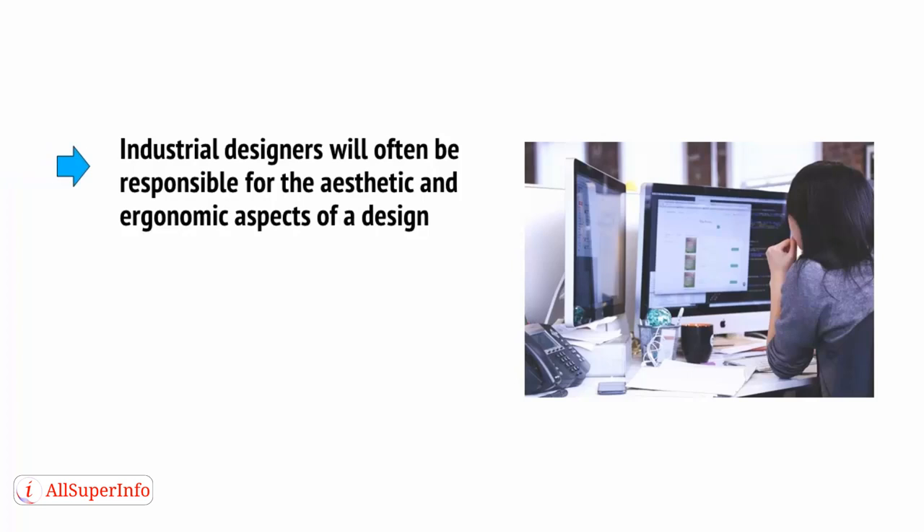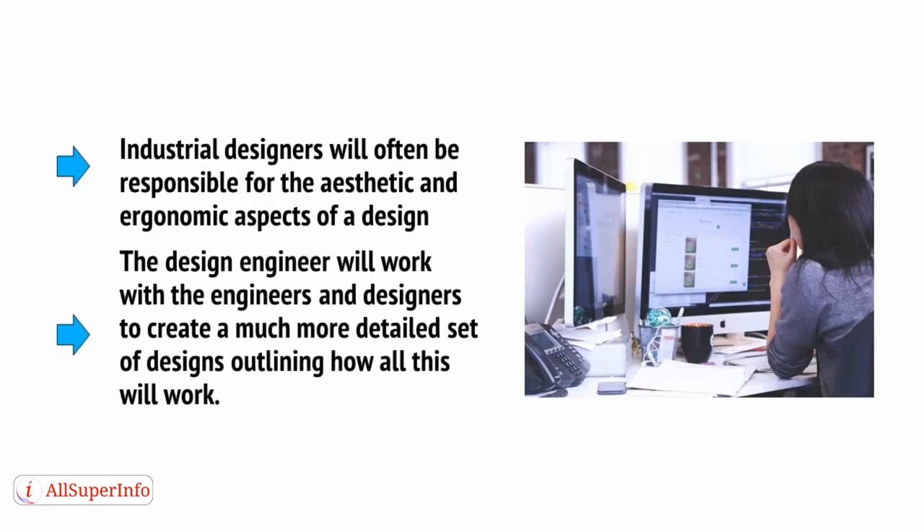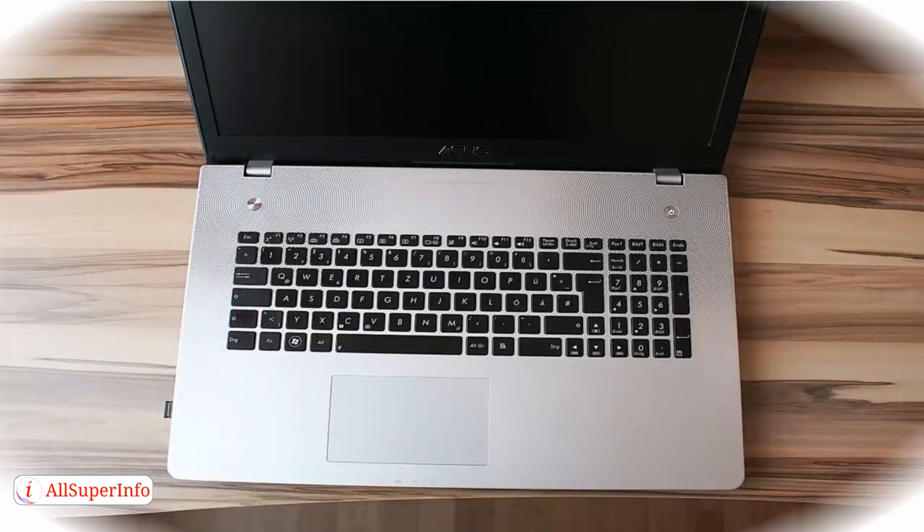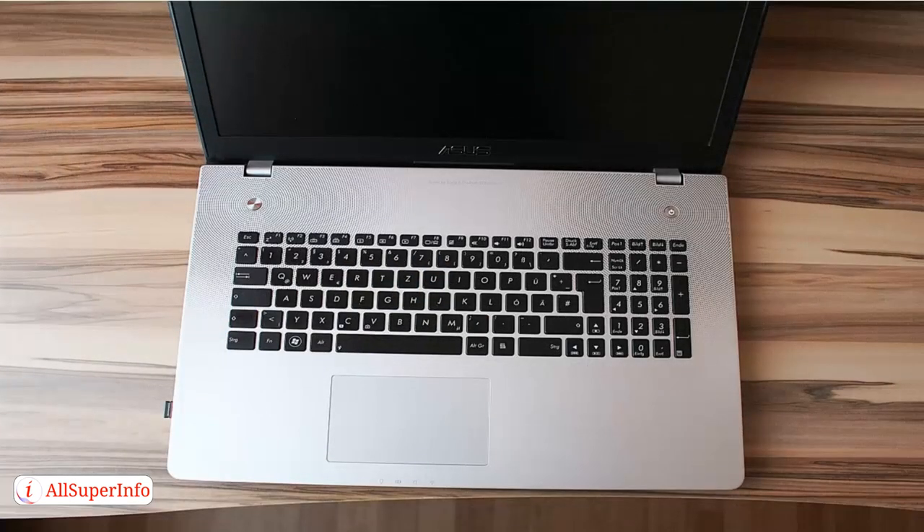Industrial designers are often responsible for the aesthetic and ergonomic aspects of a design, whereas the design engineer works with engineers and designers to create a much more detailed set of designs outlining how everything will work. Imagine a new computer — the design team might have an idea for how it should look and interact with the user, but they'll be limited by the electronic engineers who know how large the components are, how hot the device will get, and so on. Design engineering typically follows the engineering design process, which consists of several steps.